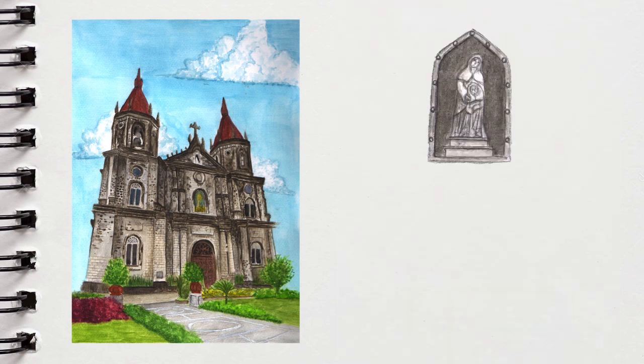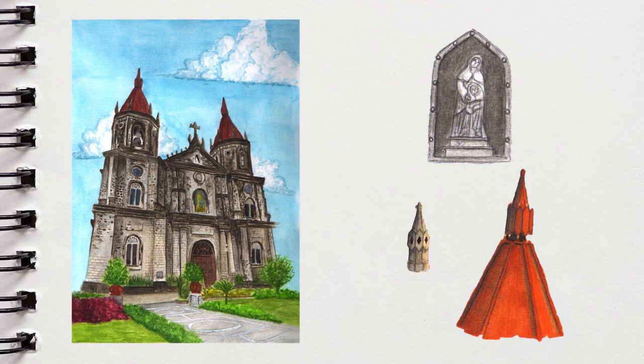The pediment features a small sculpture of the saint, while a cross rests on top of it. What makes this church so grand is the presence of bell towers flanking the façade, along with its pyramidal red spires.